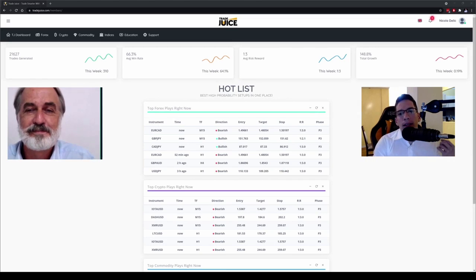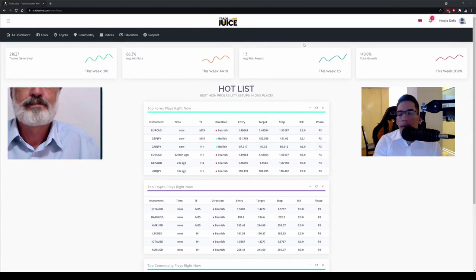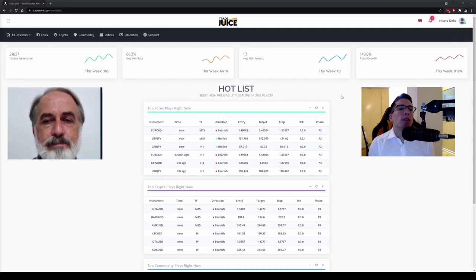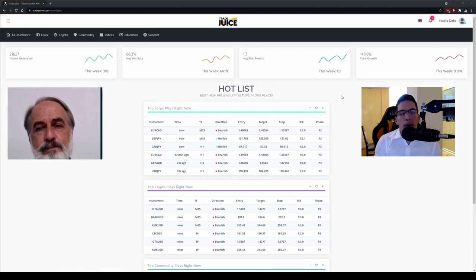This is what TradeJuice really is — it's a dashboard, more than a simple page, where you can find everything you actually need to become a successful trader. It's designed to give you only the important information, all day long.